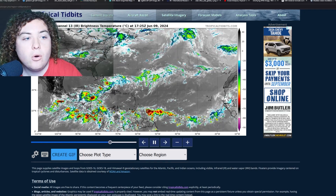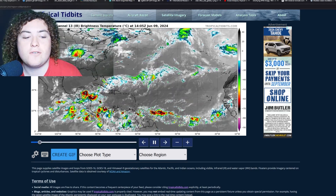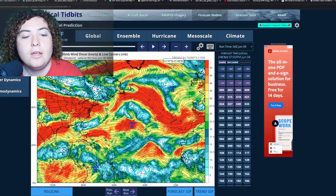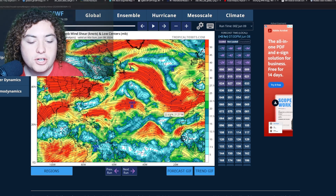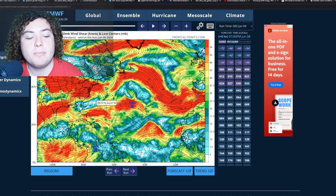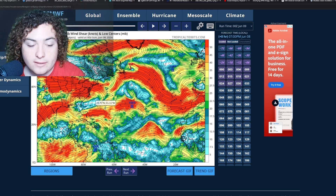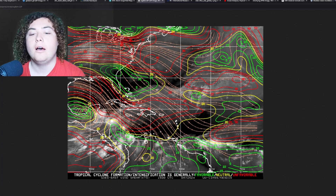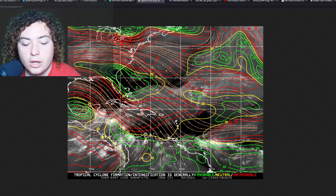Overall, we're not going to be using too many models except for looking at wind shear and maybe the moisture in the short term. Here's the European model pulled up right here — this is the zero Z as of today. Here's our wind shear forecast. Overall, the wind shear across a lot of these areas is kind of mixed — you have some areas of low wind shear and some areas of very high wind shear, especially in the Gulf of Mexico.